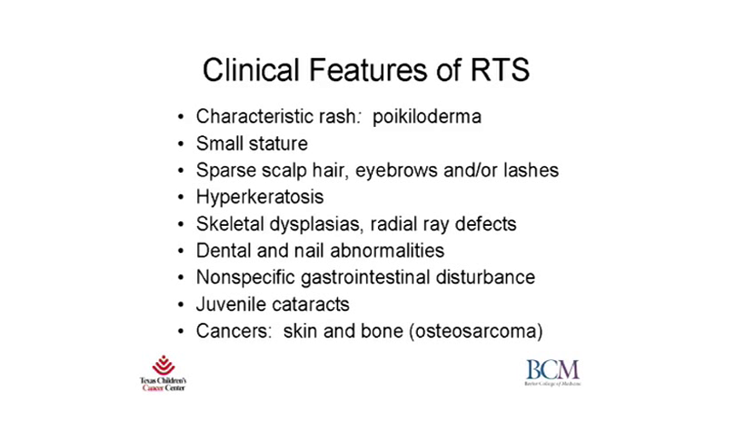The clinical features of Rothman-Thompson Syndrome include a characteristic skin rash called poikiloderma. In addition, patients can have many other clinical features, including symmetrical small stature, sparse or even absent scalp hair, eyebrows, and/or eyelashes, hyperkeratosis or thickening especially of the soles and palms, skeletal or bone abnormalities including radial ray defects, dental and nail abnormalities, nonspecific gastrointestinal disturbance usually in childhood, as well as the juvenile cataracts described by Rothman. Importantly, these patients have an increased risk of developing skin cancer, typically squamous or basal cell carcinomas, as well as bone cancer or osteosarcoma.